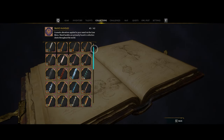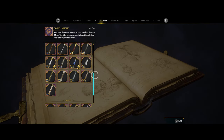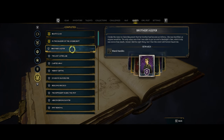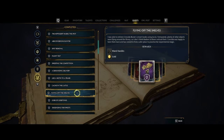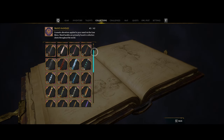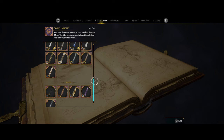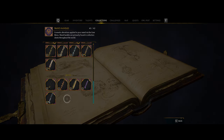At this point you'll have all the regular collectible wand handles minus five that come from quests. The quests you'll need are Brothers Keeper, Evasive Maneuver, Absconder Encounter, Flying Off the Shelves, and Gobs of Gobstones. Once you complete those quests, you'll have all 42 of 42 wands unlocked. As with everything collectible in this game, these are purely cosmetic — none of them give a stat boost, it's just about picking one that looks cool.